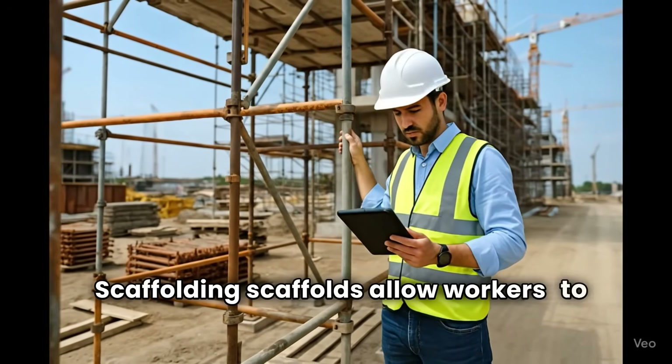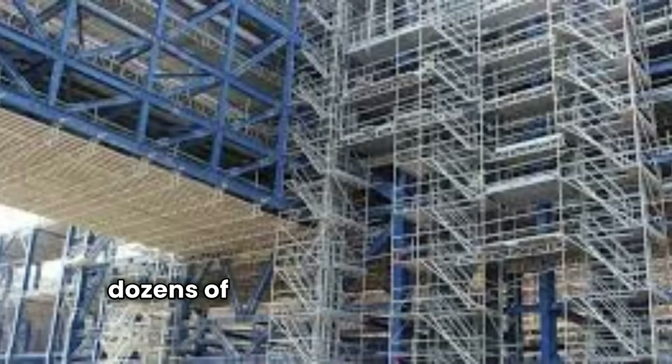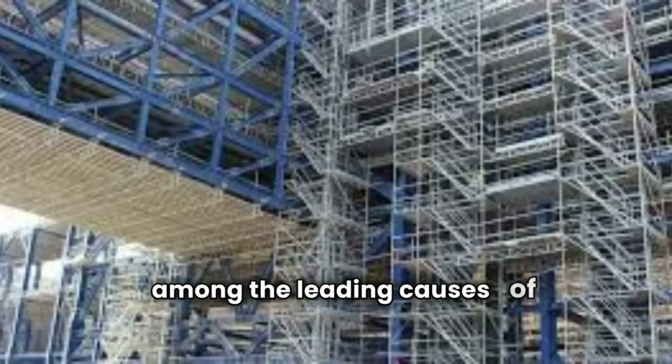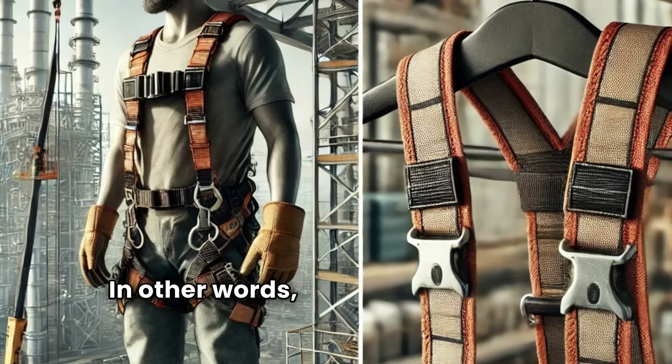Scaffolds allow workers to weld, paint, or assemble components dozens of meters above the ground. But here's the darker side: scaffolding-related accidents are among the leading causes of fatalities in construction worldwide. A poorly designed or incorrectly assembled scaffold can turn into a disaster in seconds. So, how do we reduce these risks?